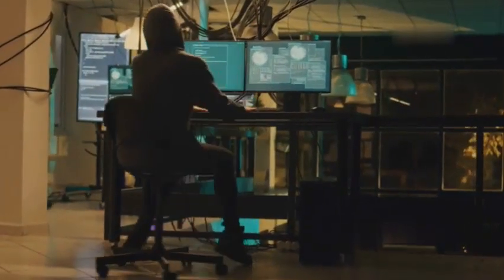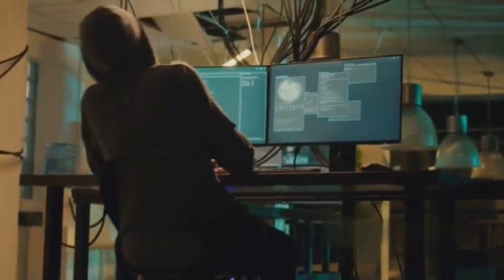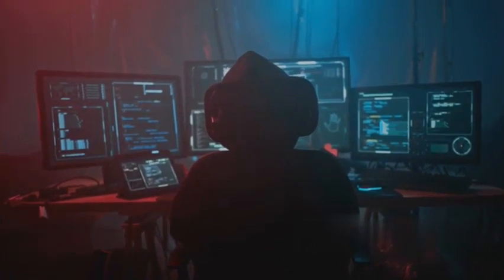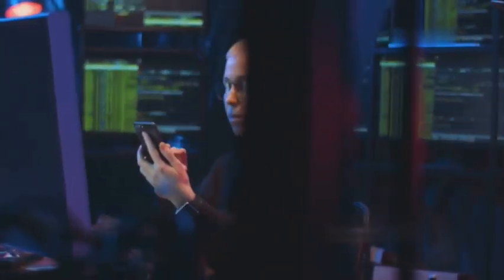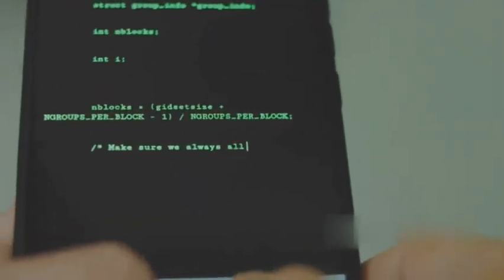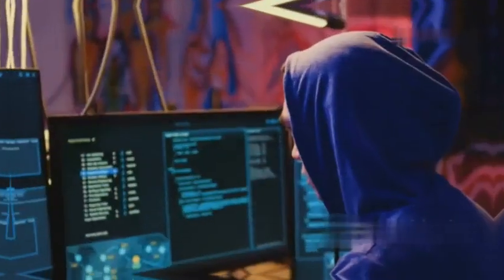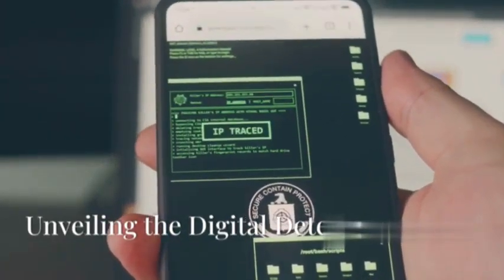What's up everybody, Jackson here, and today we're diving deep into the world of cyber security with a look at the top 10 ethical hacking apps for Android in 2024. These aren't your average app store downloads — we're talking about powerful tools used by security professionals and ethical hackers to test and improve the security of systems. Remember, these apps are for ethical hacking and educational purposes only; using them to target systems without permission is illegal.